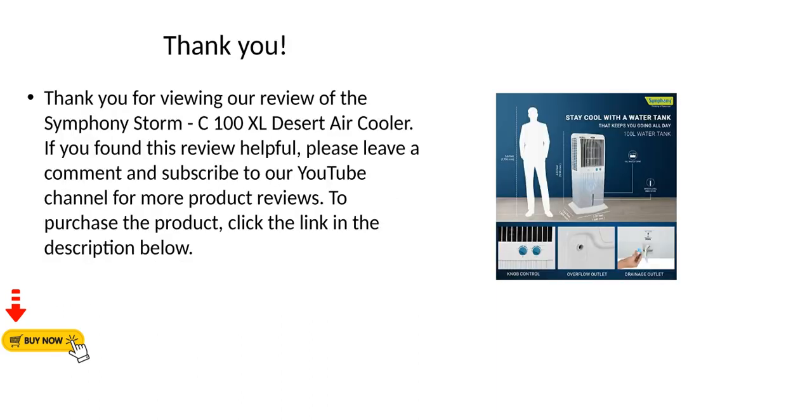Thank you for viewing our review of the Symphony Storm C100XL Desert Air Cooler. If you found this review helpful, please leave a comment and subscribe to our YouTube channel for more product reviews. To purchase the product, click the link in the description below.